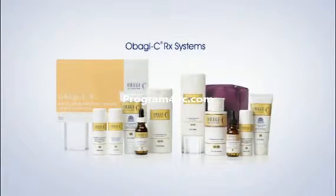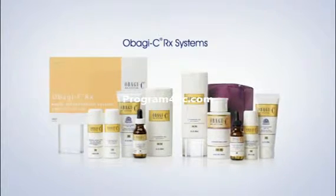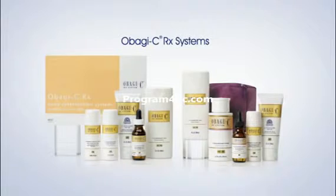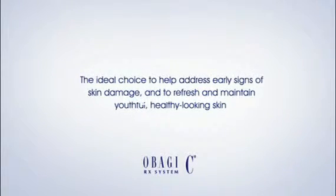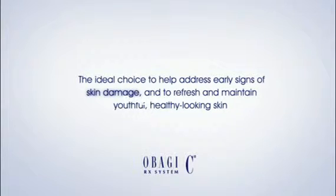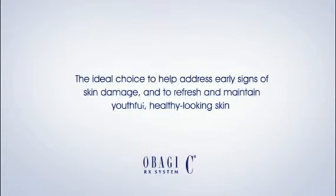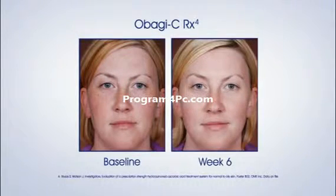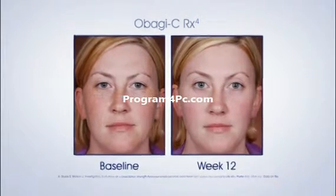Next, the Obagi CRX Systems. The Obagi CRX Systems offer the benefits of both prescription-strength 4% hydroquinone and the power of vitamin C — the ideal choice to help address early signs of skin damage and to help refresh and maintain youthful, healthy-looking skin. Now let's watch the transformation of three women whose skin shows dramatic improvement after 12 weeks of using the Obagi CRX System products every day.